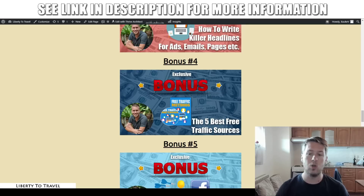Bonus number four: I'm going to give you my five best free traffic sources. If you want to sell your e-commerce products, you're going to need traffic to your store. In this bonus, I'm going to give you the five best ways to do so at no cost whatsoever. These traffic sources are working right now in 2019 and long into the future. And in this bonus, I'm not just going to show you what these traffic sources are, but also how to effectively use them.